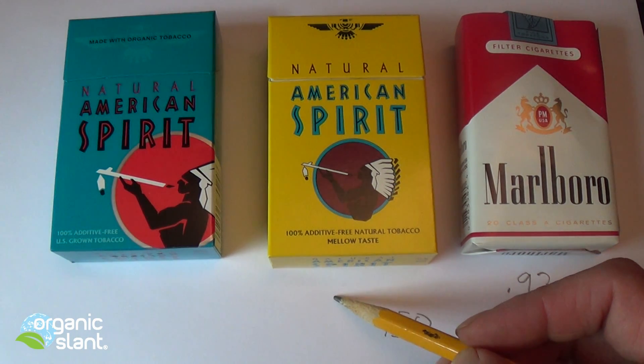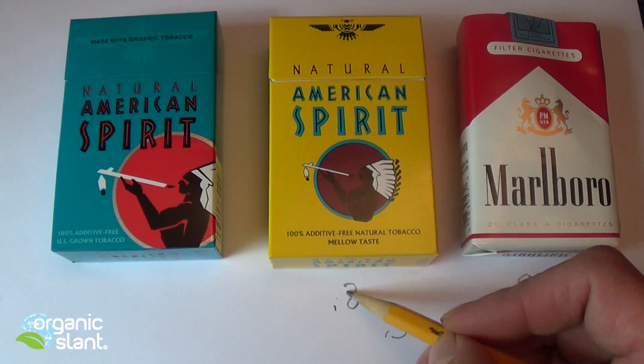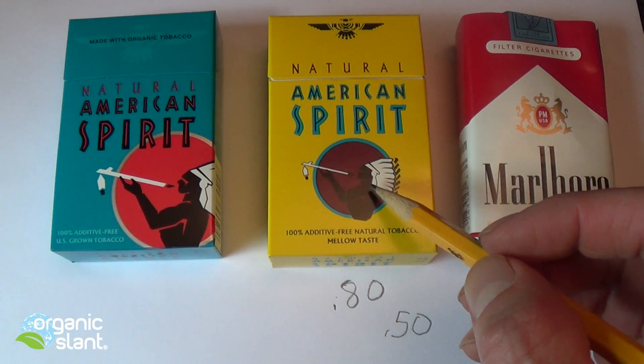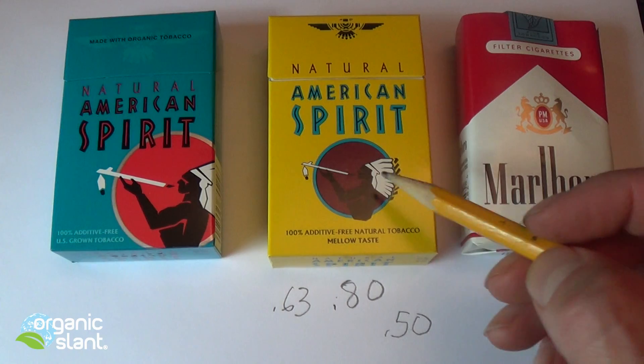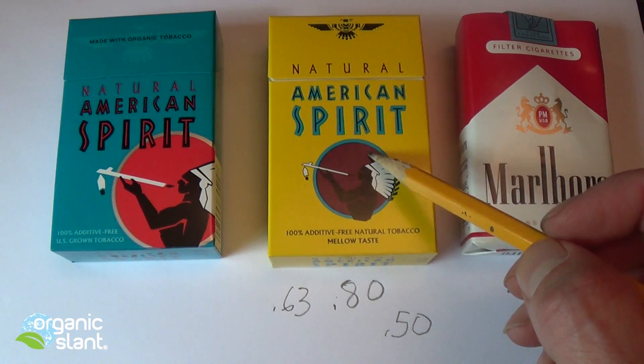The non-organic American Spirit came in at 0.80. Without the pack even open, I tested it and it came to 0.63, so there was some shielding going on in that paper cigarette pack.